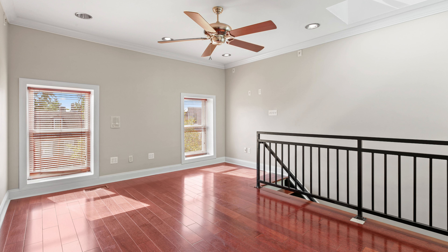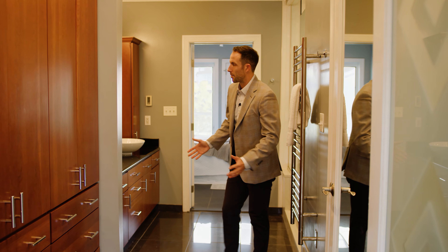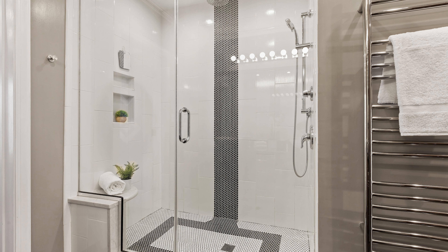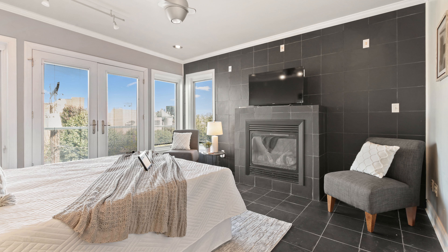Up here on the third floor, which acts as the primary suite, you enter into a sitting room which leads to the rooftop deck, a beautifully updated bathroom with custom cedar-lined closets, a large frameless glass shower, and back to the bedroom with another gas fireplace.